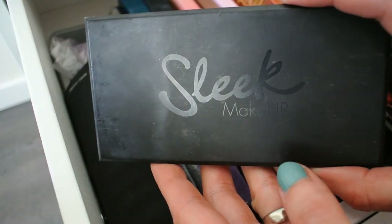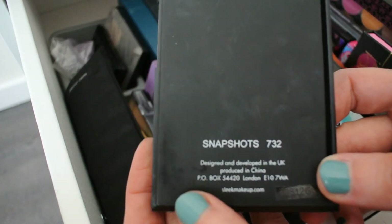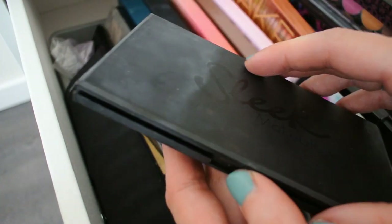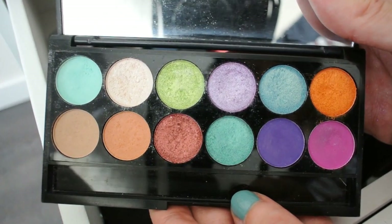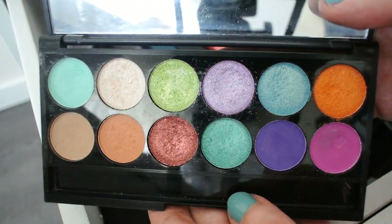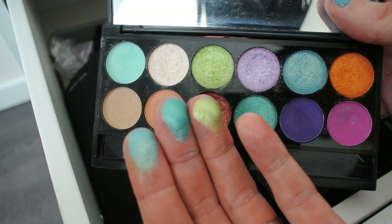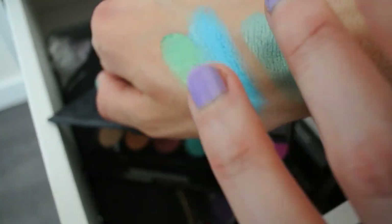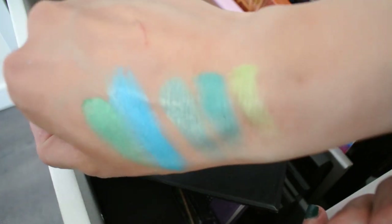Next is a Sleek eyeshadow palette I haven't touched in years — the Snapshots palette. When I show you the colors you'll know exactly why I like it so much. I really don't know why I'm not using it, because these are gorgeous. Why am I not using these more? They're super pretty.